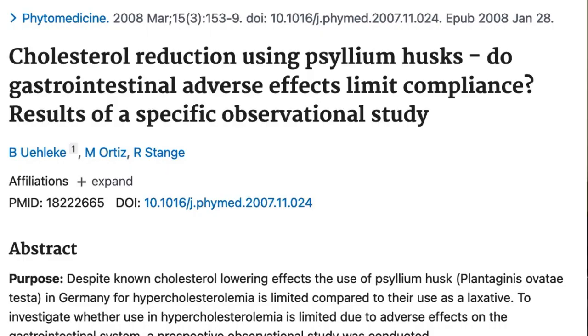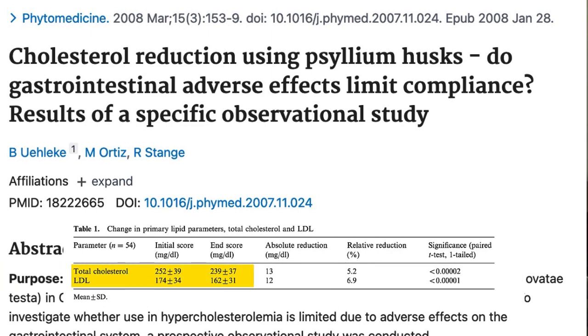Another thing that may be worth taking a look at is psyllium, which is a soluble fiber and happens to also be the fiber in Metamucil, which you may even have in your house right now. In this paper, 50 people with elevated cholesterol levels were instructed to consume 3.5 grams of psyllium three times a day with food like yogurt, or take it with 100 milliliters of water. Three weeks later, those people had significantly lower total cholesterol and bad cholesterol levels.